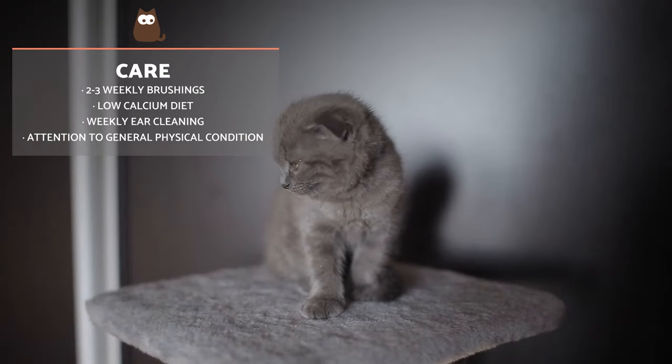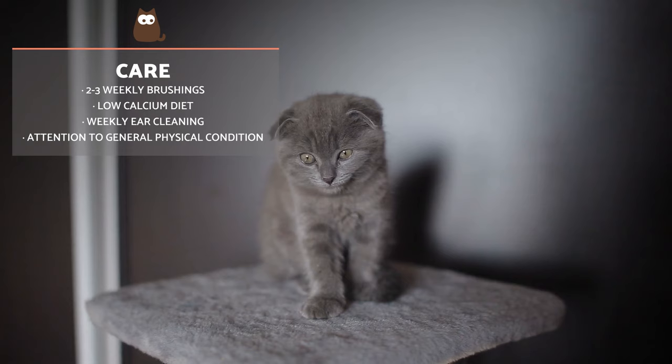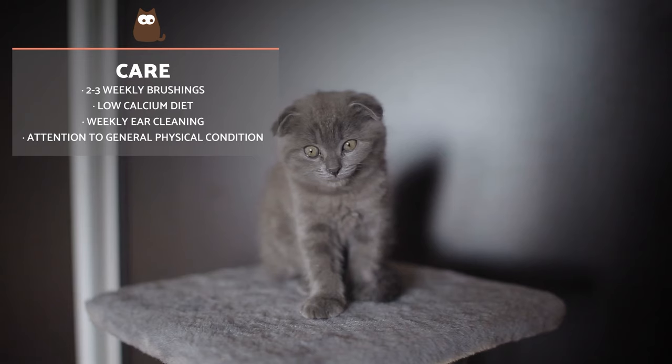Regarding food, an excess of calcium could make the cartilage in their ears strengthen and lose the fold that characterises them. Therefore, it is important to offer a diet with a balanced amount of calcium, along with their other nutrients. It is best to seek advice from a veterinarian specialised in nutrition.